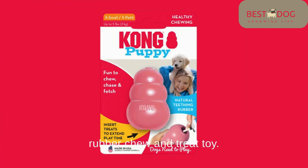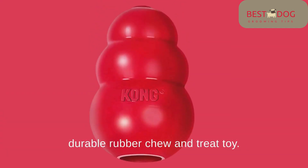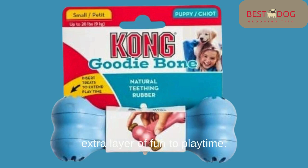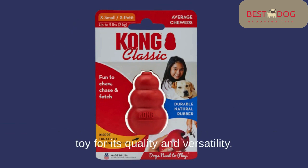Number 4: Kong Puppy Durable Rubber Chew and Treat Toy. Another gem from Kong is the Puppy Durable Rubber Chew and Treat Toy. Its unique vessel-like design adds an extra layer of fun to playtime. Made with durable rubber, it's a safe and reliable choice for your Pitbull. Veterinarians and trainers worldwide recommend this toy for its quality and versatility.